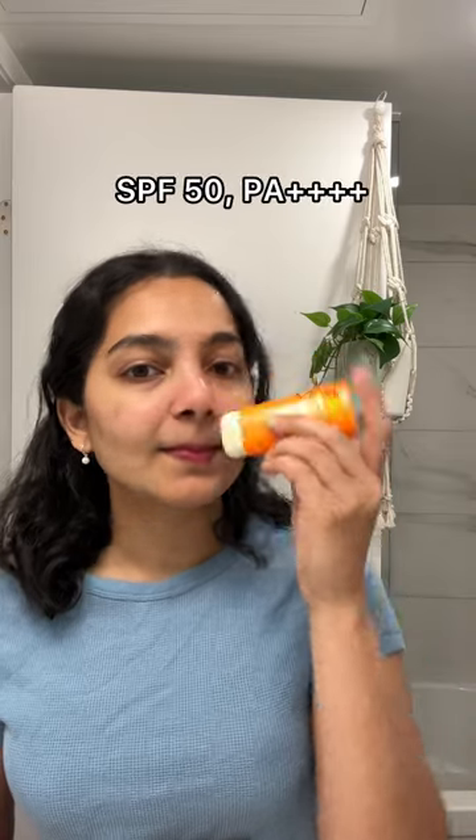It glides effortlessly on your face and has an oval shape that helps in covering areas like under the eyes, nose corners, etc. It also has an SPF of 50 PA++++ which is broad spectrum protection, while being completely fragrance free.